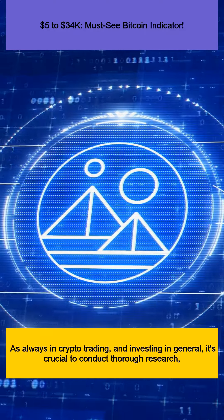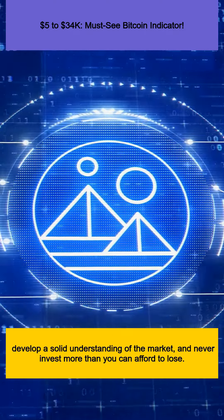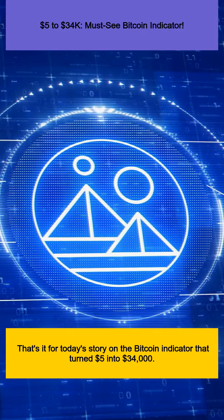As always in crypto trading, and investing in general, it's crucial to conduct thorough research, develop a solid understanding of the market, and never invest more than you can afford to lose.